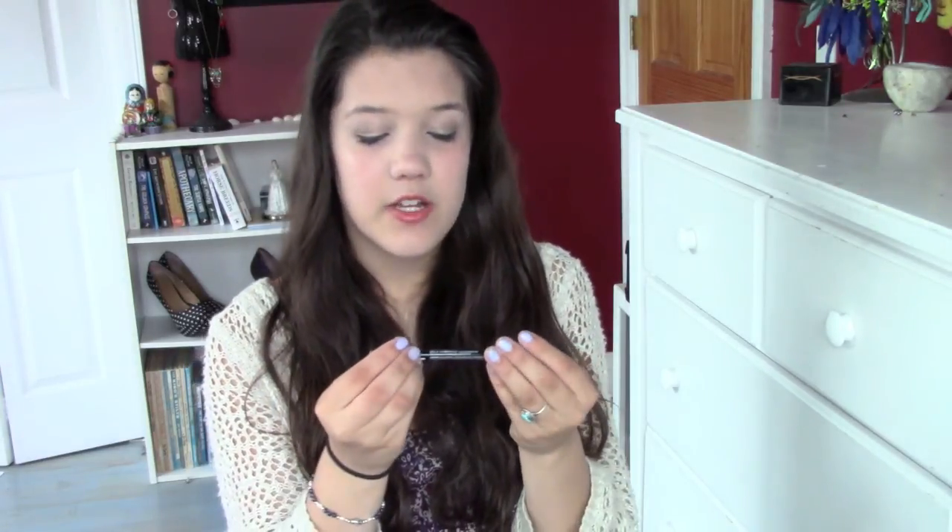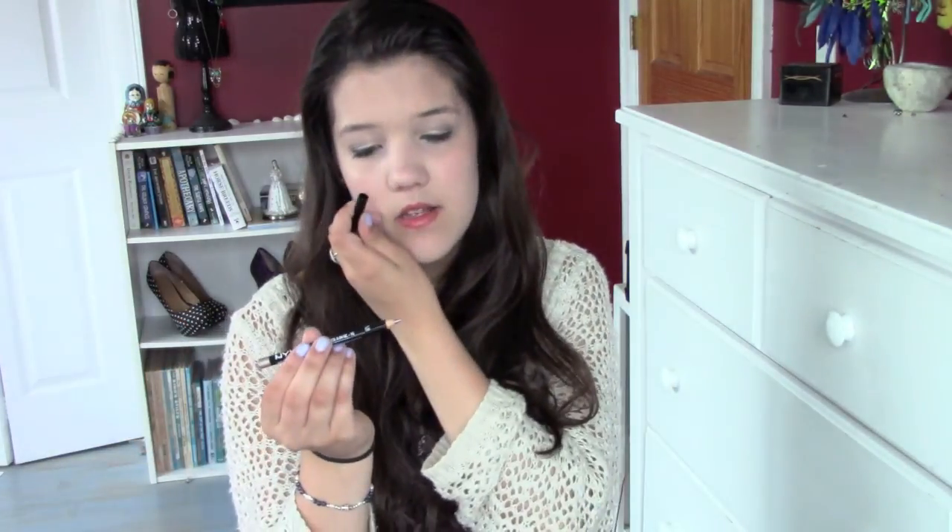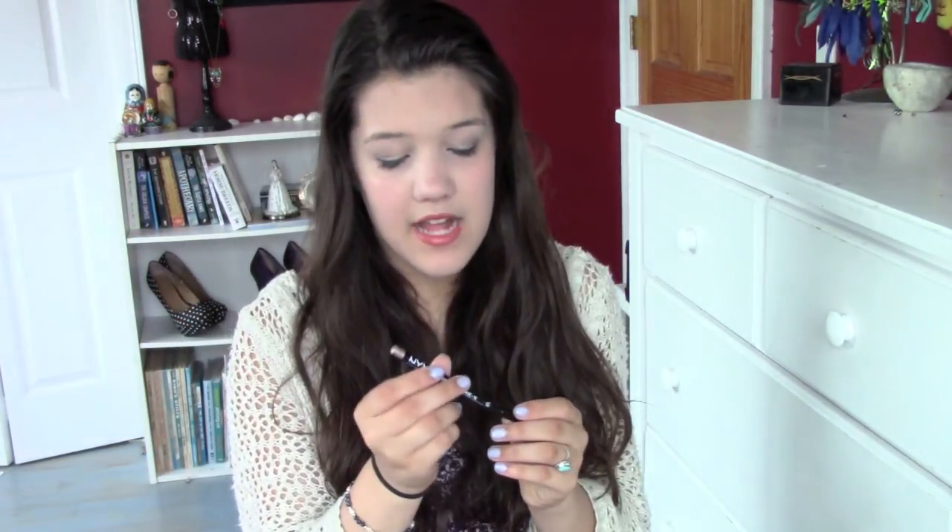The last NYX product is this lip liner pencil in the color latte. It's actually a really unique color — it's almost gold, kind of like a gold nude. I thought this would be fun if you could find a lipstick to go with it. I saw it and was like, that is so weird but so cool and fun. I like trying new things in the summer and maybe you can join me on that.